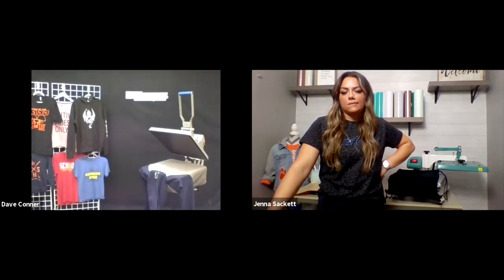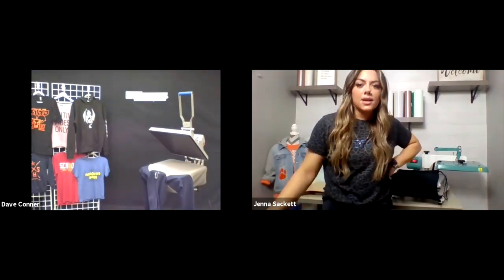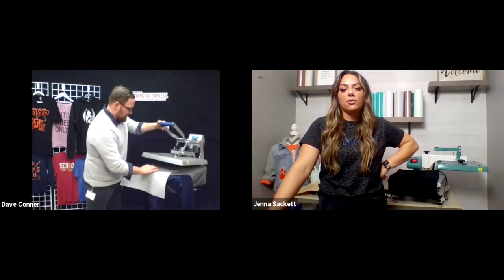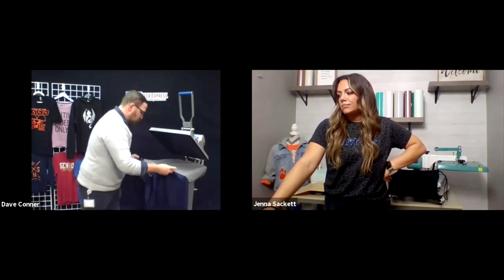I'm going to pre-press this one more time since I messed up the pressure slightly. This is what we were talking about earlier — the importance of having accessories on hand. You can use craft paper or a reusable cover sheet that works just as well. Now the front is printed, and for the back we do not need the mouse pad. We'll pull this back and reset the press.